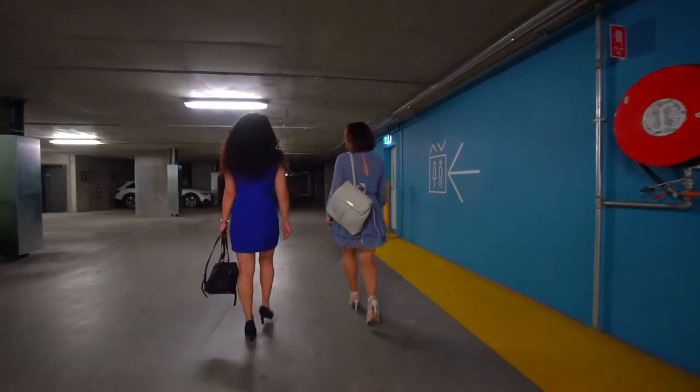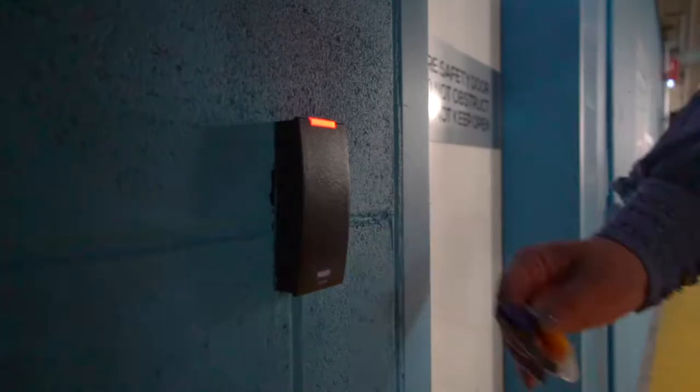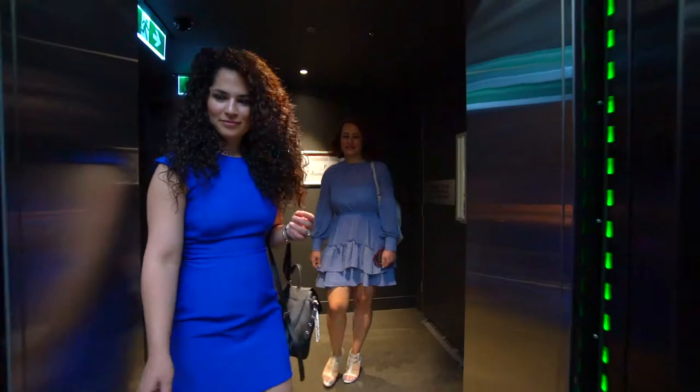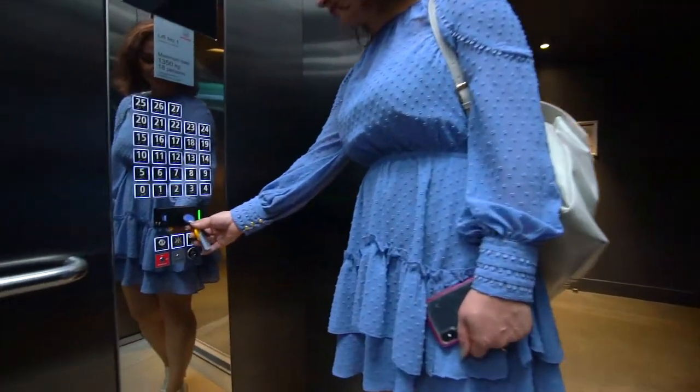Once parked, proceed to the lift door and place the fob against the proxy reader next to the door to access the building and proceed to the lifts. Once inside the lift, place the fob against the fob reader for access to your level and apartment.